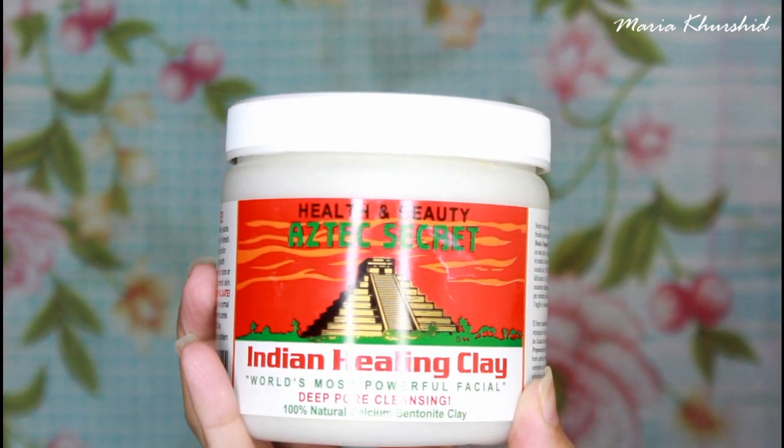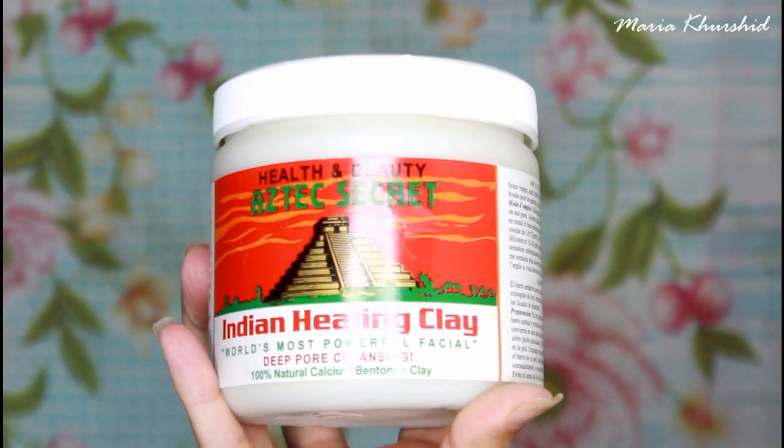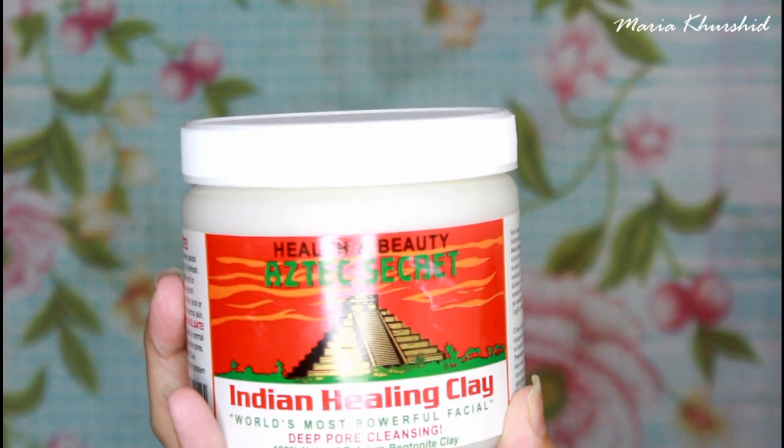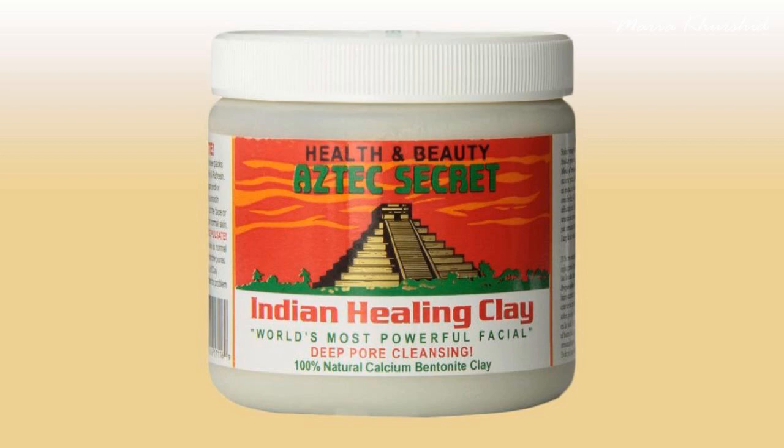I got myself this mask — in fact, the world's most powerful mask, according to the company. So I thought I would share the results with you. I have used this mask three times and I am amazed by the results. It's called Aztec Secret. It's an Indian healing clay mask.